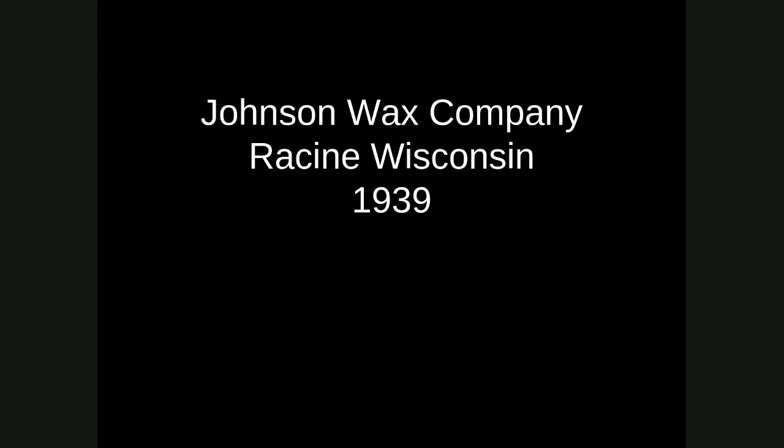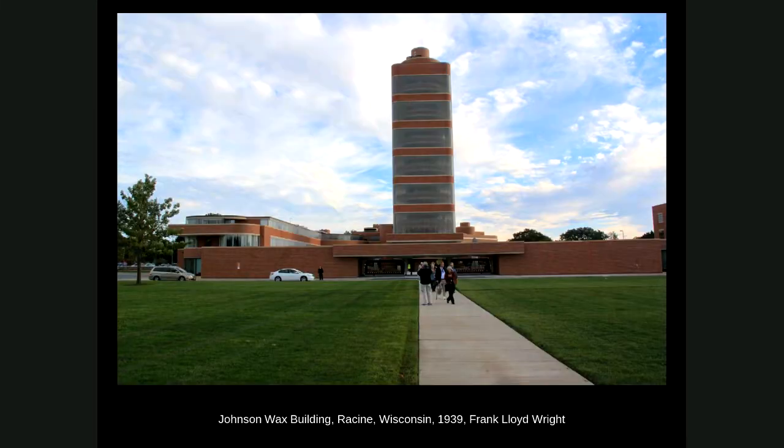Wright already had a pre-established relationship with the owner of Johnson Wax Company. He had designed a house for him outside of Racine called Wingspread, but around 1939 the owner wanted a new corporate headquarters built in the little town of Racine. Wright comes up with something pretty radical for an office complex. The most prominent feature is a research tower where the scientists did their research, and the primary aspect is the rest of the building — essentially corporate offices.